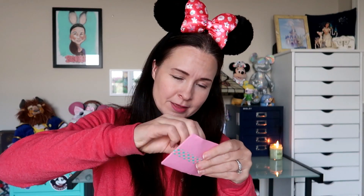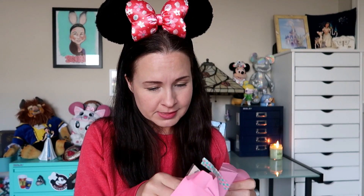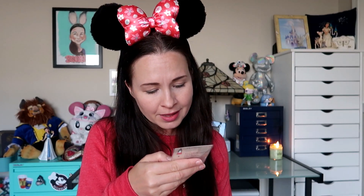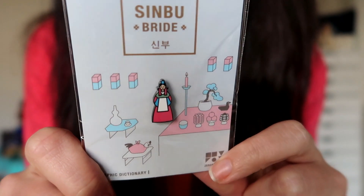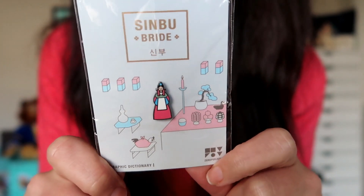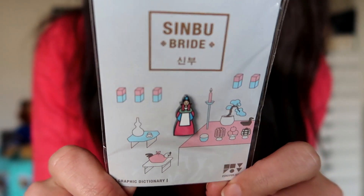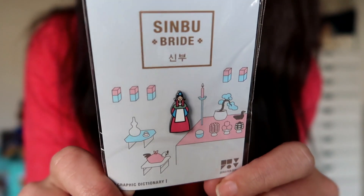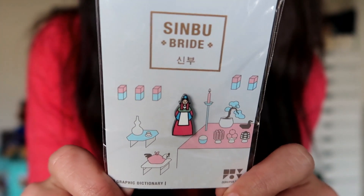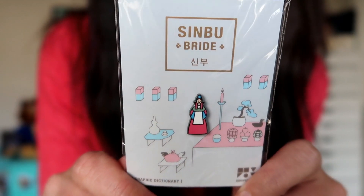There is a teeny tiny little wrapped thing with some washi tape and some pretty pink folded paper — let's see what this is. It looks like a pin. Oh my gosh, look at how tiny and precious that is! I love Disney pins but I also have a collection of non-Disney enamel pins with cute designs — some cats and various designs from different artists — so I'll be adding this to my non-Disney pin collection. It's adorable.